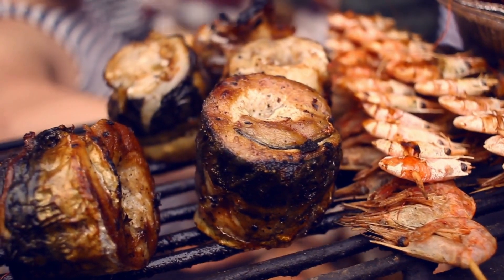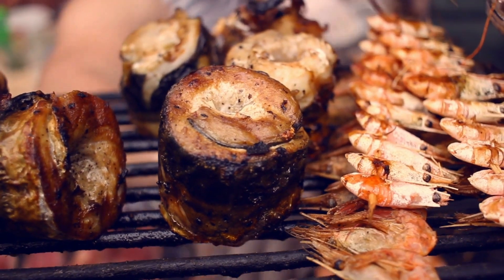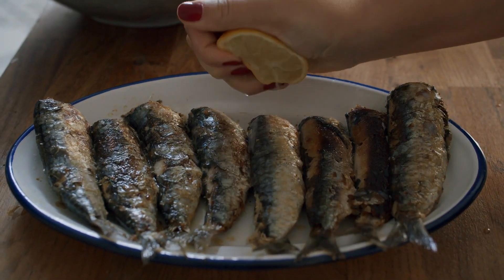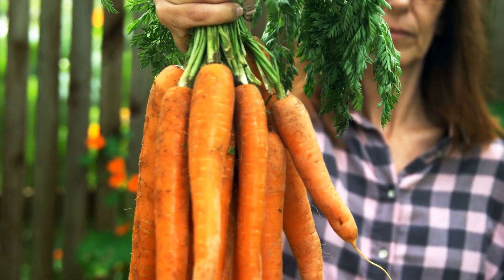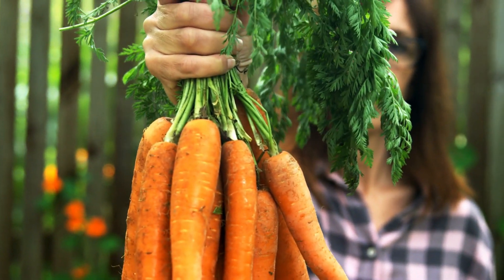Fatty fish such as salmon, mackerel, and sardines are rich in omega-3 fatty acids, which deeply nourish the skin. These fatty acids help maintain skin hydration, reduce inflammation, and promote smoother and suppler skin. Moreover, fatty fish also contain vitamins D and E, which are beneficial for skin health. Aim to include fatty fish in your diet two to three times a week for a radiant complexion.